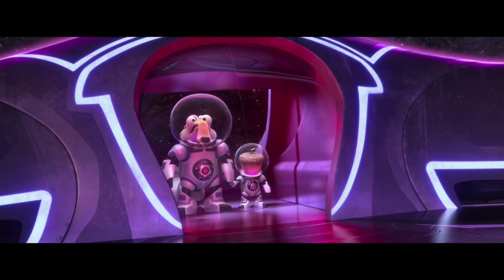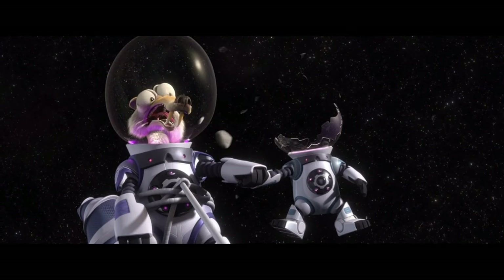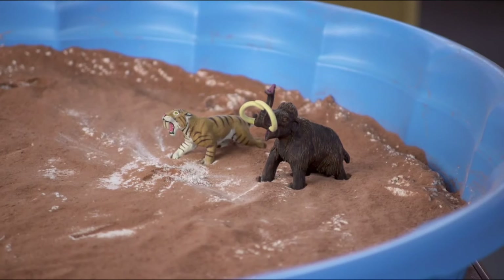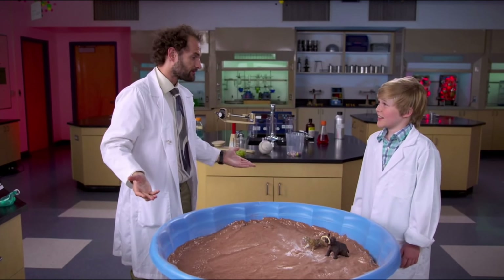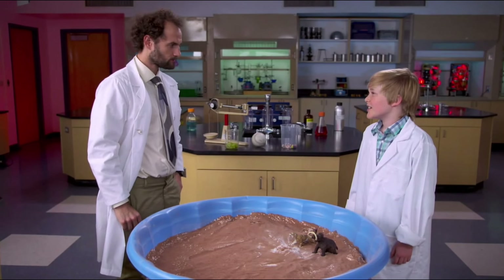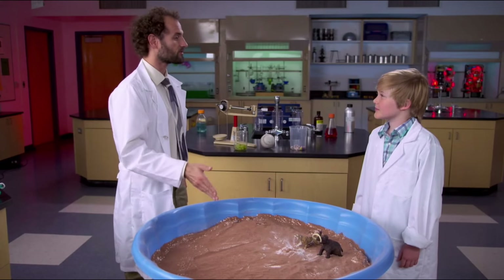Welcome to Planet Cosmo! When scientists discover things, we get to name them - it's cool. I bought this and filled it with sand, flour, and chocolate powder. I created this to show you what happens when a meteorite hits the surface, just like in the movie.